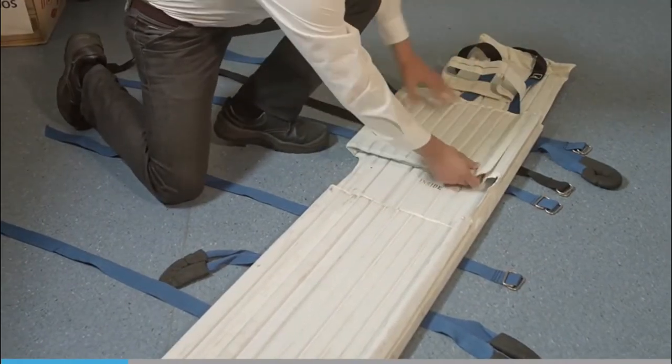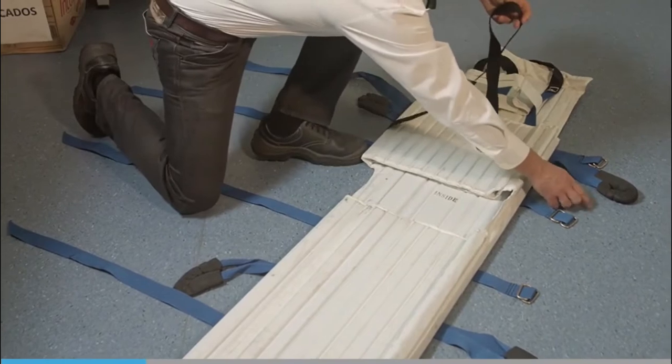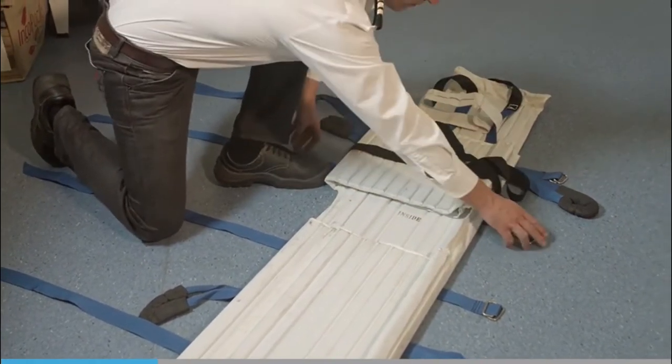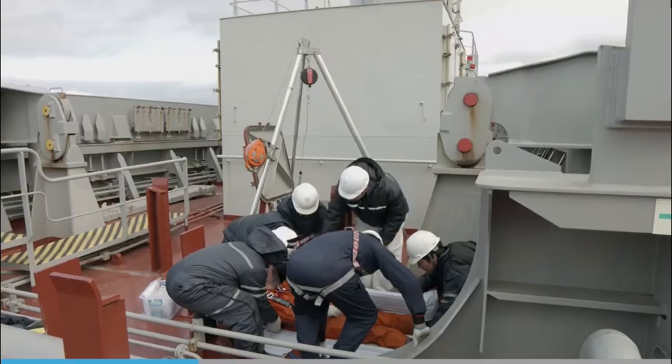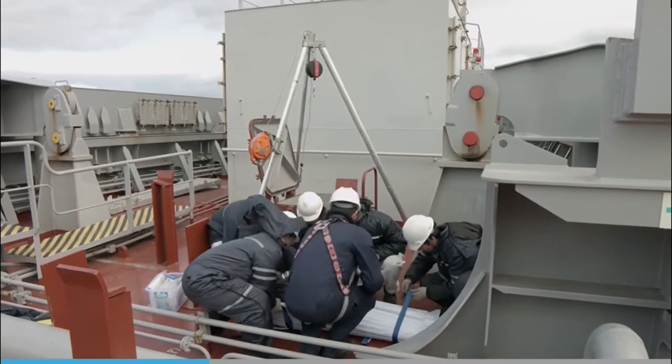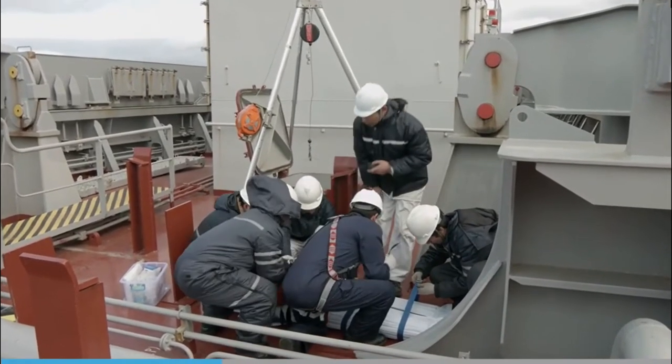Whenever there is a serious injury on a vessel, the initial recovery of a casualty will be done with the stretcher on board. Although there are various types available, this will typically be a Neil Robertson stretcher, made of bamboo slats and covered with canvas. It has a series of straps and buckles that secure the casualty, and it forms a cylindrical shape when fastened. If there's any vertical lifting to be done, the casualty's arms should be fastened down the outside.